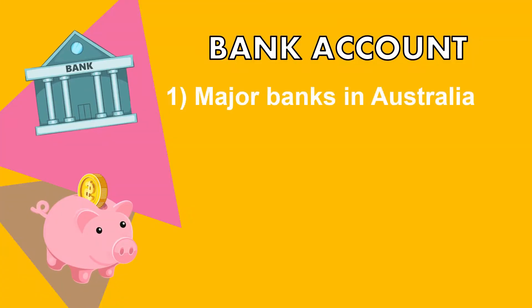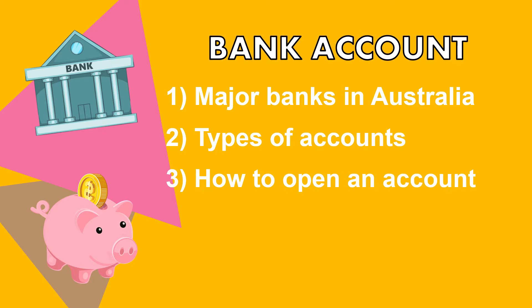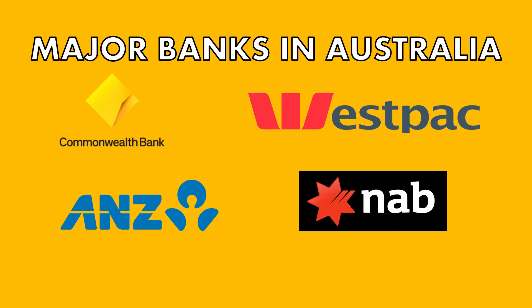we're going to talk to you about setting up bank accounts. Firstly, we'll be talking about the major banks in Australia, different types of accounts, how to open a bank account, and the basic services you expect. The big four banks in Australia are Commonwealth Bank, Westpac, ANZ, and NAB.